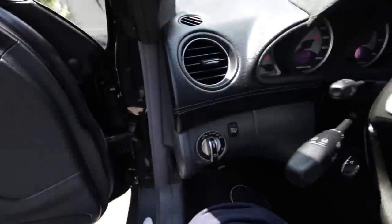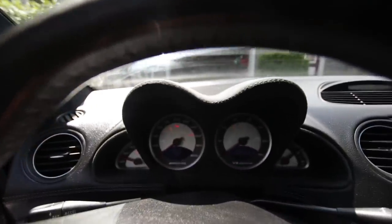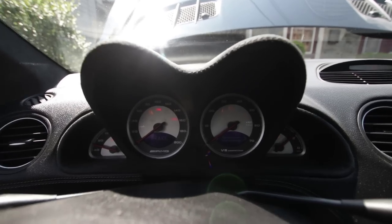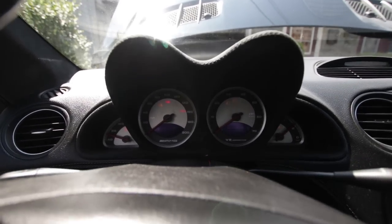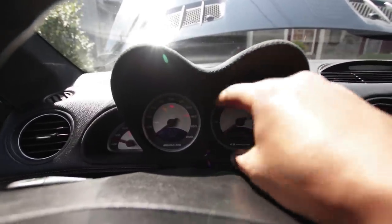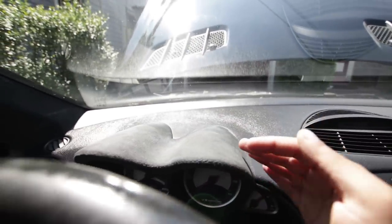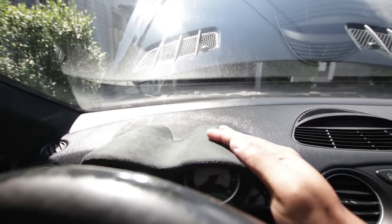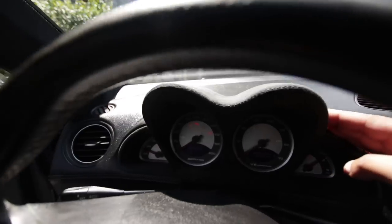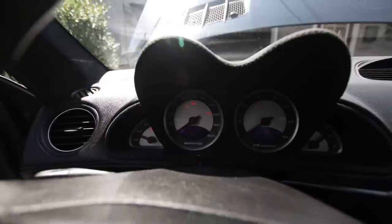Another thing I love about this car is this gauge cluster — it is so freaking cool. It's reminiscent of the old 50s, 60s, and 70s SLs. They have these two giant gauges with this awesome gauge pod, which is actually Alcantara. I'm not too into Alcantara, but it works here.